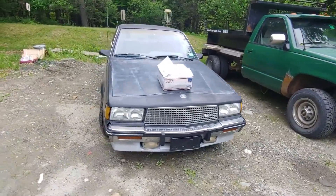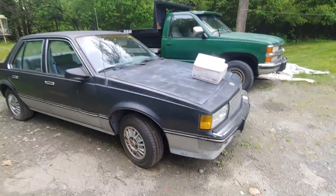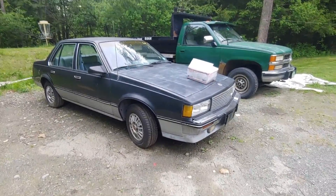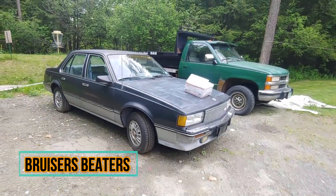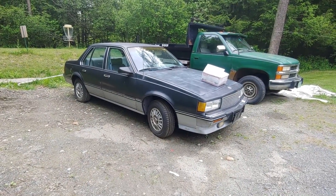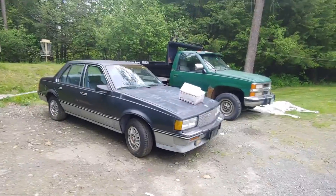Just last week this car was not even running — I had to replace the injectors to get it running. So over 20 years this car has been sitting. The reason I'm driving it to Wisconsin is there's a guy out there who has a YouTube channel called Bruisers Beaters who is really interested in buying these because he loves J-Body General Motors cars. He's got another Cimarron and he's going to be using this one on his channel and hopefully restoring it.